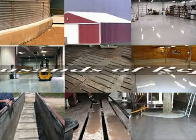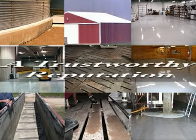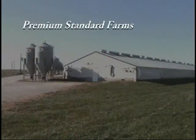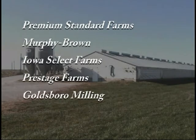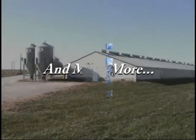Thousands of repairs have been made with Vanbrook Specialized Coating Systems, earning the trust of pork producers like Premium Standard Farms, Murphy Brown, Iowa Select Farms, Press Ditch Farms, Goldsboro Milling, Seaboard Foods, and many more.